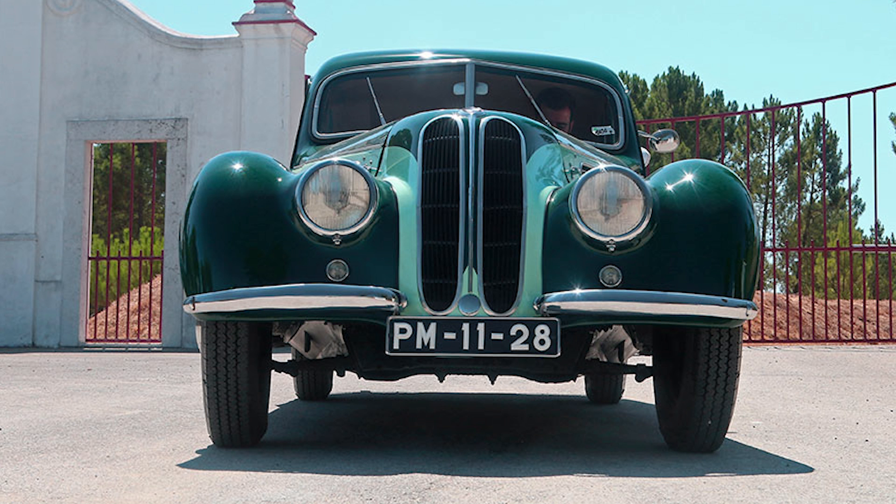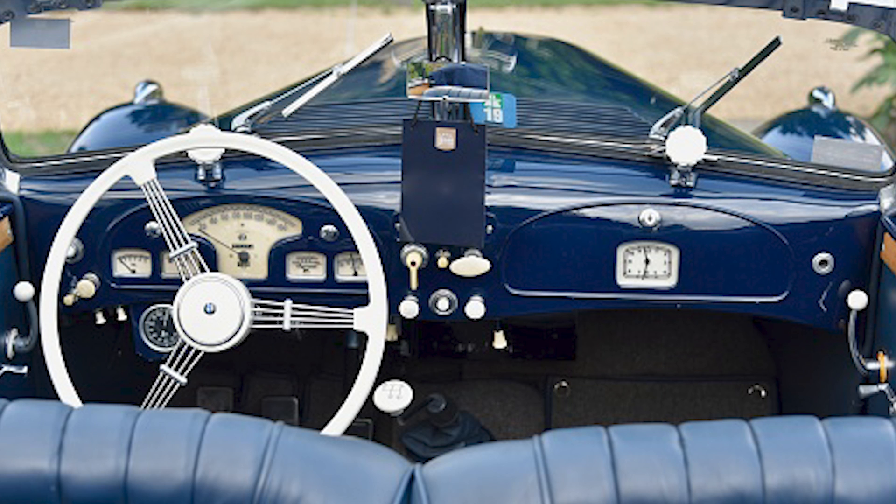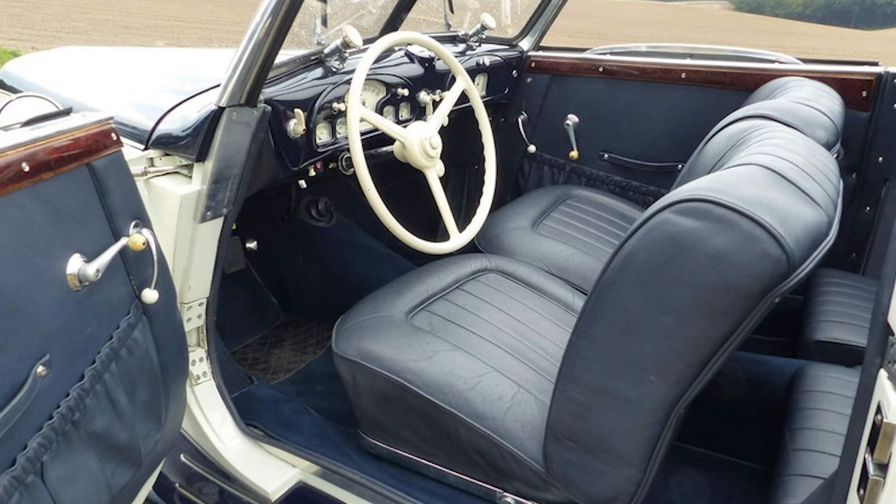The front grille was a defining feature, with a split design that became a hallmark of BMW's styling. The interior of the BMW 327 was equally luxurious, featuring high-quality materials — leather upholstery and wooden trim were used extensively, reflecting the car's premium status. The dashboard and controls were designed with the driver in mind, ensuring easy access and readability. The seats were designed to provide comfort for long drives, with ample legroom and support.